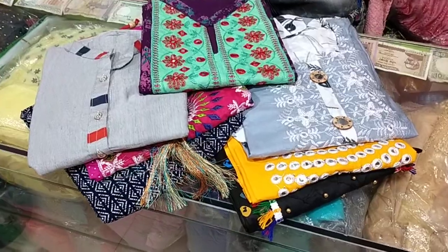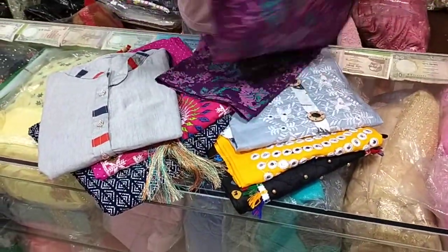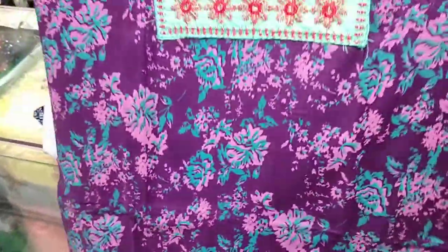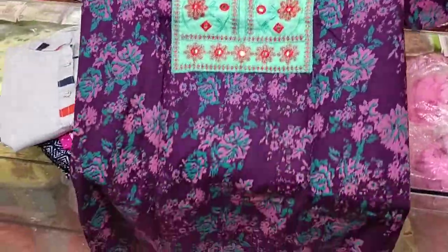I am going to show you a purple color. The price is $25 per piece.